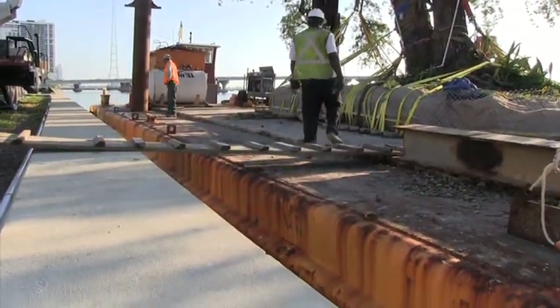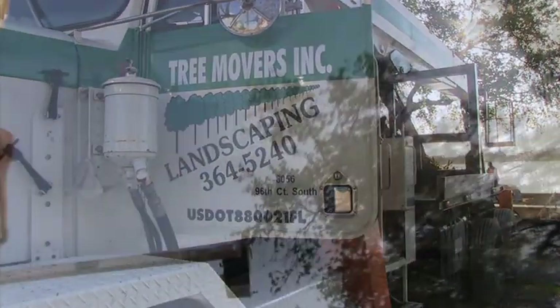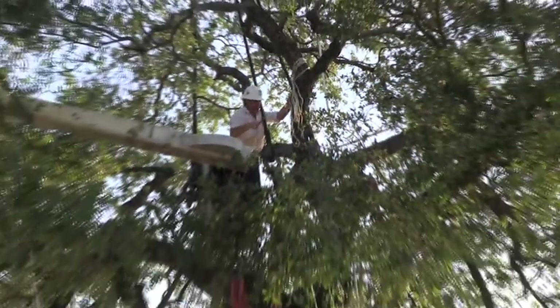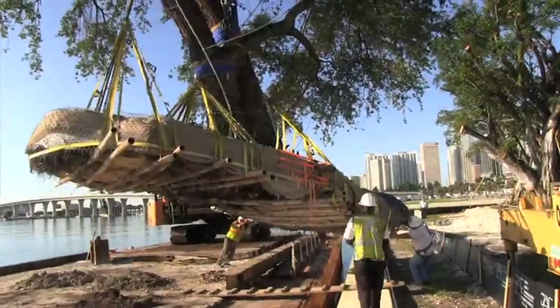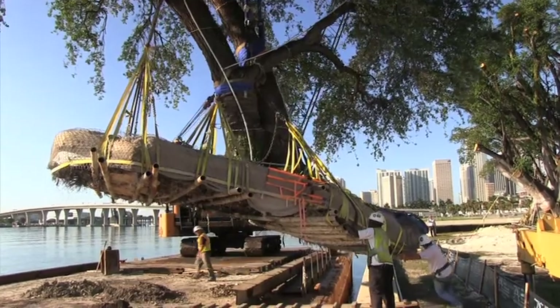The project involved basically 16 trees. The process started at the beginning of the year with root pruning — we had to root prune half of each tree, then come back and root prune the balance of it, and set up watering and misting systems in the trees just to prepare them for their trip up the river.